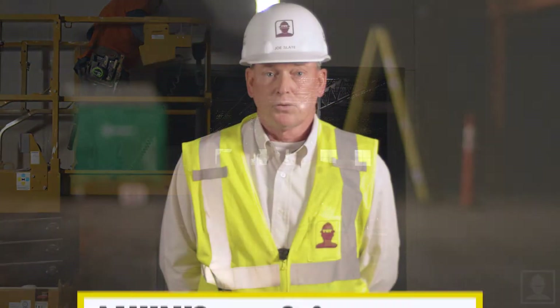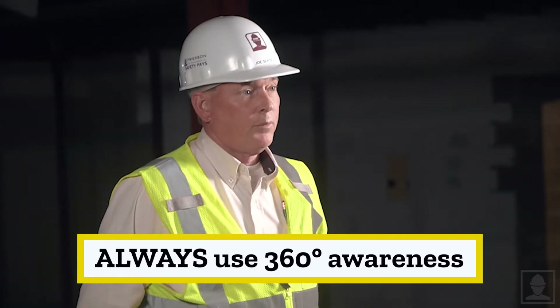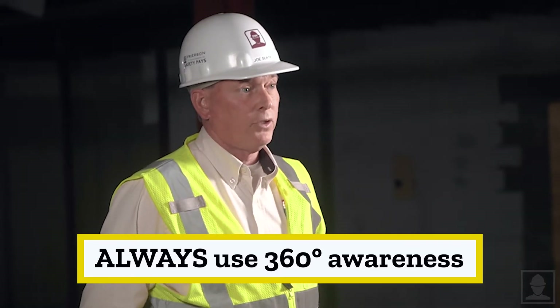While on the job site, use 360-degree awareness at all times. There are lots of moving pieces on a job site that can cause serious injury or death if struck by or caught between.